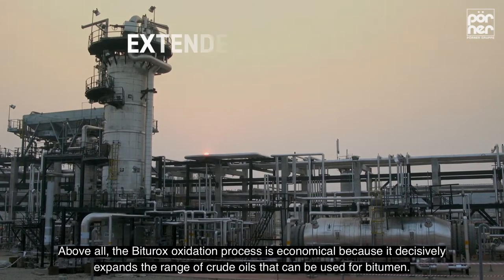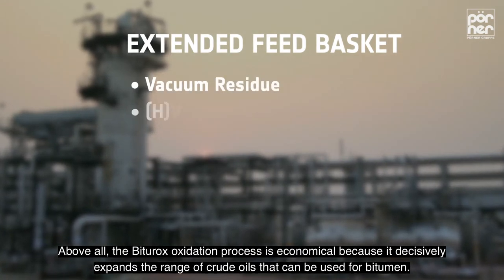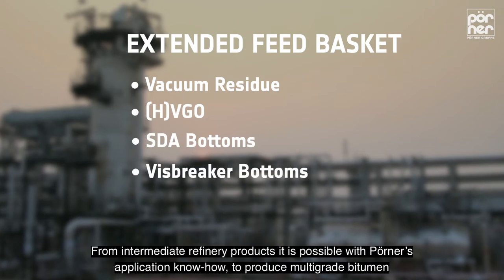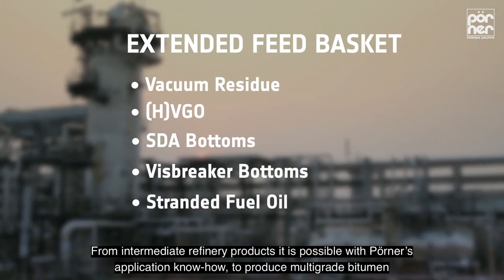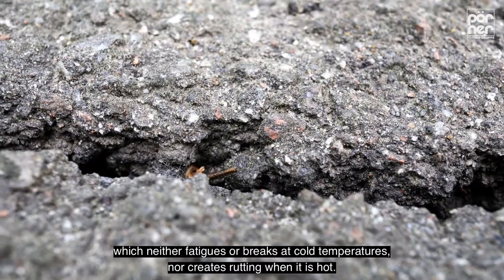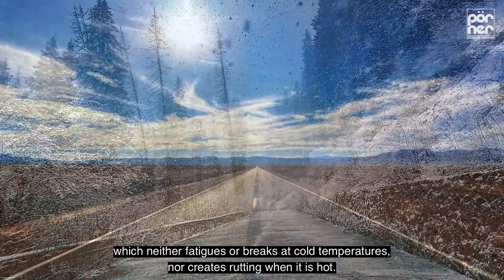Above all, the Biturox oxidation process is economical because it decisively expands the range of crude oils that can be used for bitumen. For intermediate refinery products, it is possible with Pöner's application know-how to produce multi-grade bitumen, which neither fatigues or breaks at cold temperatures, nor creates rutting when it is hot.